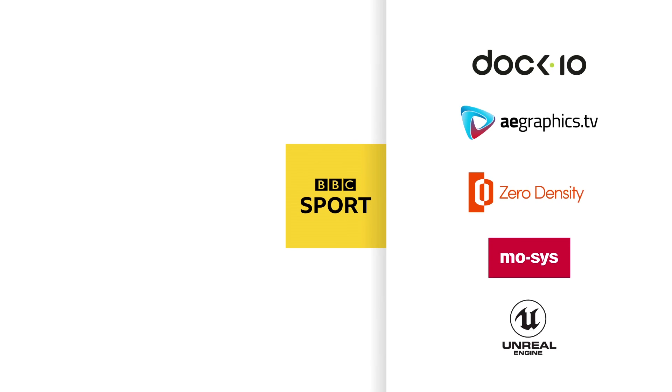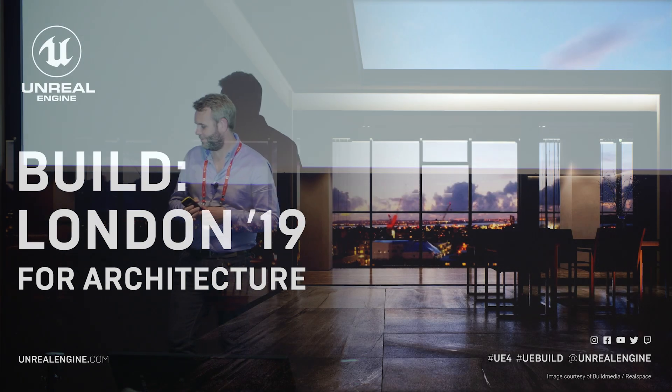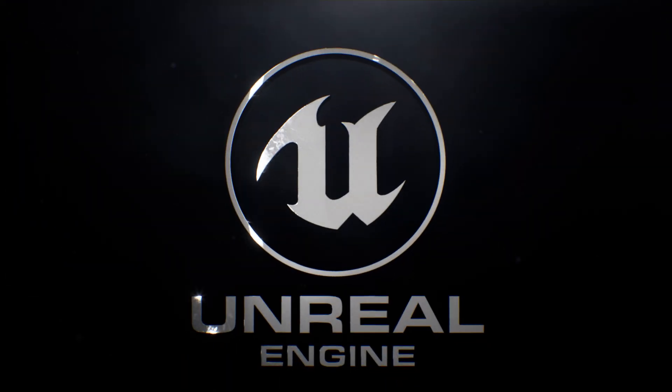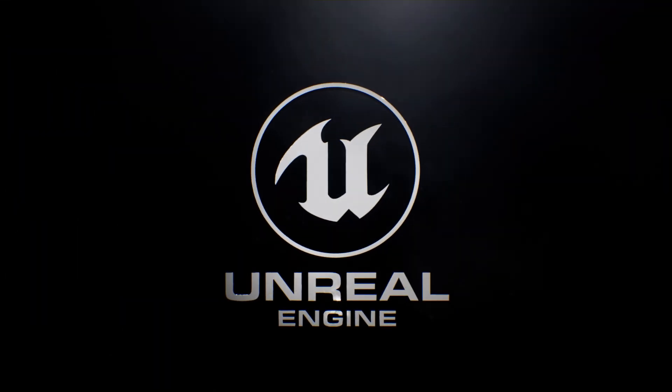So anyway, I just wanted to give a thank you for inviting me to talk in a completely different environment, but hopefully it was just a brief overview of what we're trying to get to in TV using Unreal Engine. Thank you.